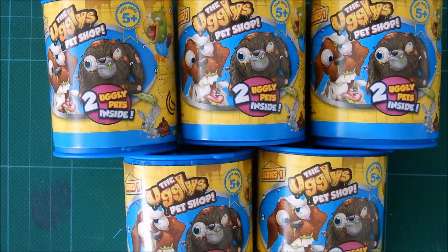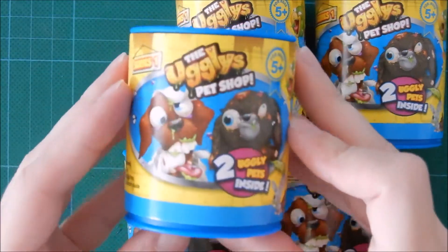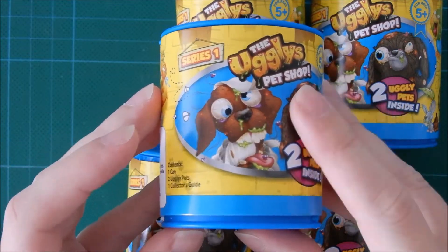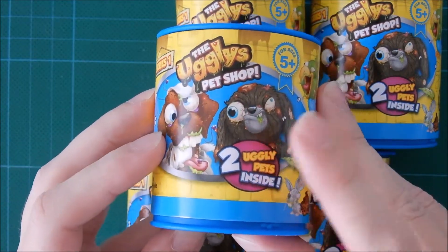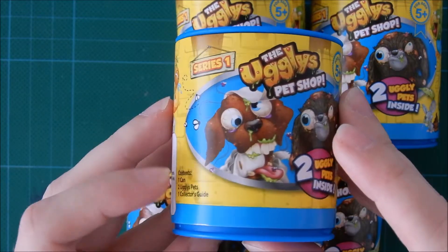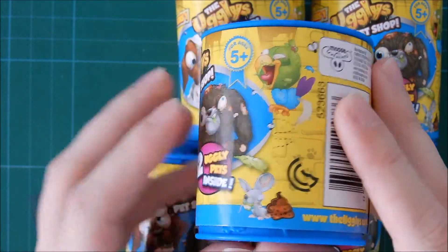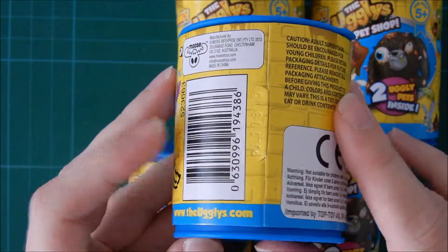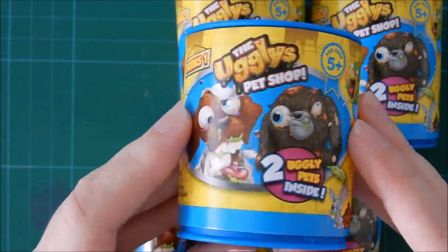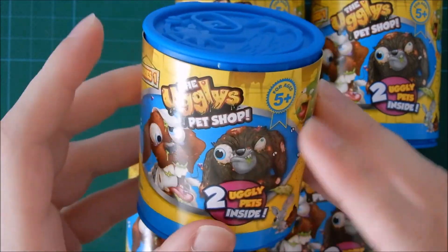Hi guys! Today I'm going to be opening these 5 packs of Series 1 The Ugliest Pet Shop. Inside each of these cans you get 2 ugly pets, 1 can and 1 collector's guide. I have one video on my channel already where I open these packs, so I'll be sure to leave a link to that so you can see that also. Let's open them up and see what I get inside.